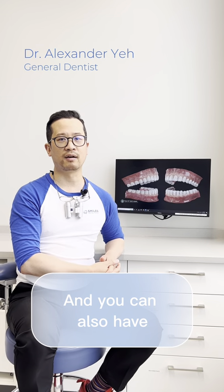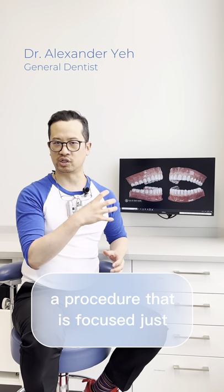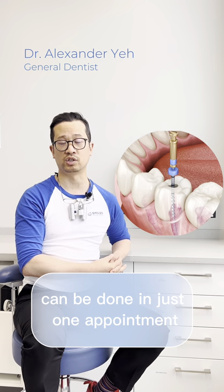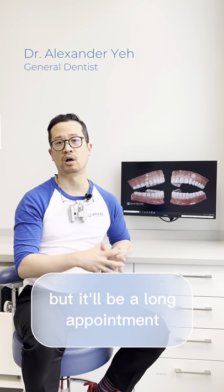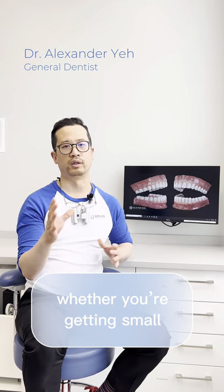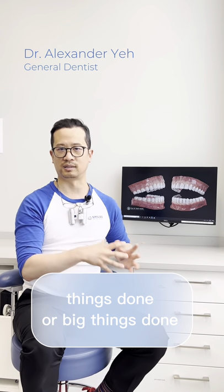You can also have a procedure focused on just one single tooth. For example, a very complex root canal can be done in just one appointment, but it'll be a long appointment. So there's a big range, and it'll depend on whether you're getting small things done or big things done.